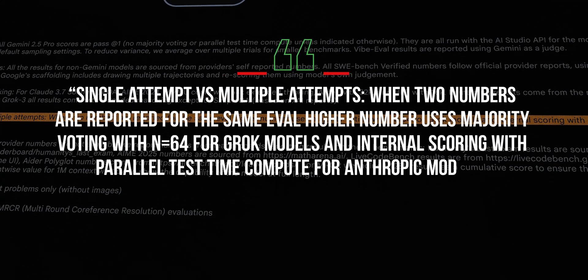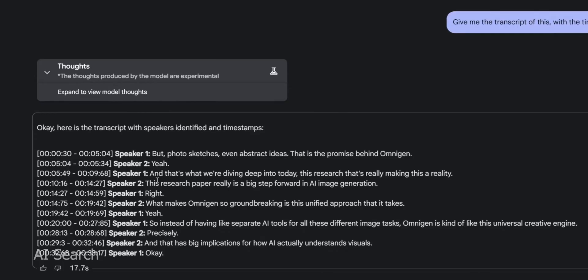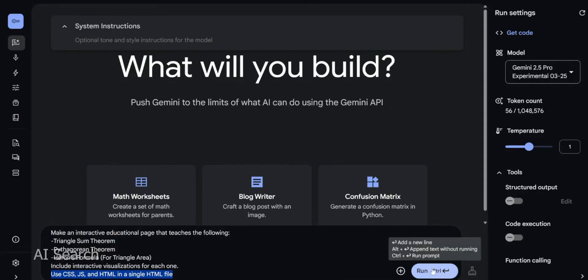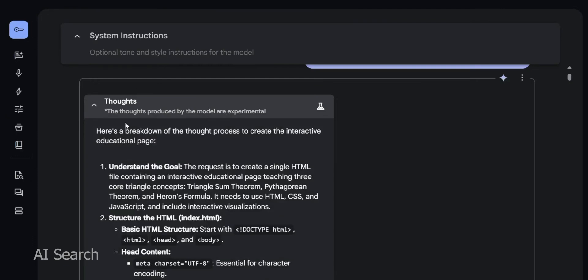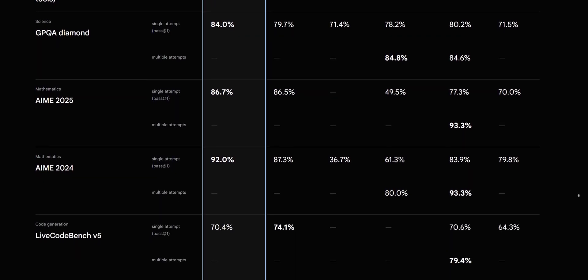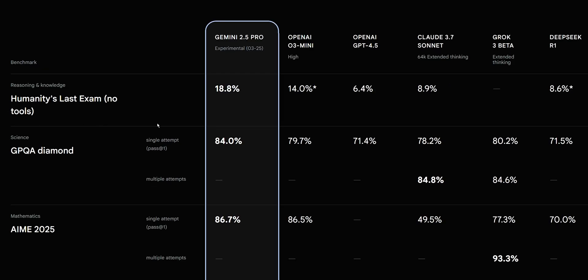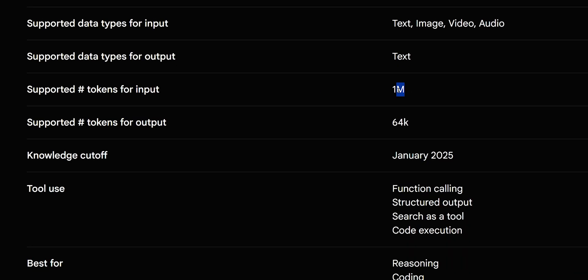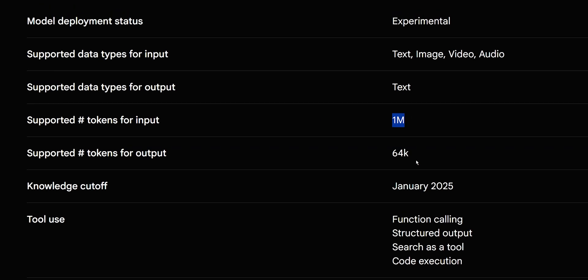This model doesn't just blurt out answers — it reasons through them internally. Google DeepMind has explicitly designed this model to think before speaking. In AI research terms, it uses something akin to chain-of-thought prompting or an internal scratchpad. The result is more accurate and coherent responses, especially on complex problems requiring multiple steps of logic. In benchmarks, this shows up as improved performance on tough reasoning tests. Gemini leads in a challenging exam-like benchmark dubbed 'humanity's last exam,' scoring significantly higher than its rivals.